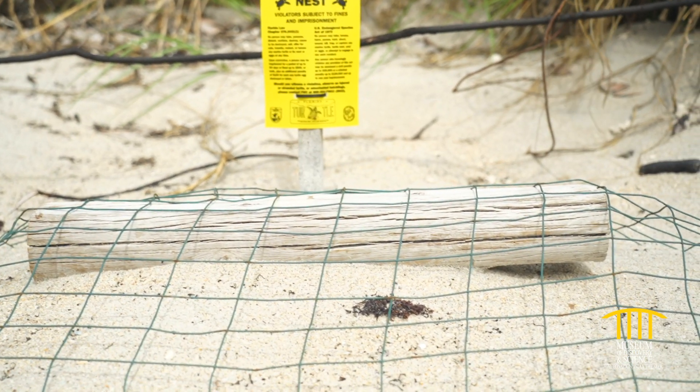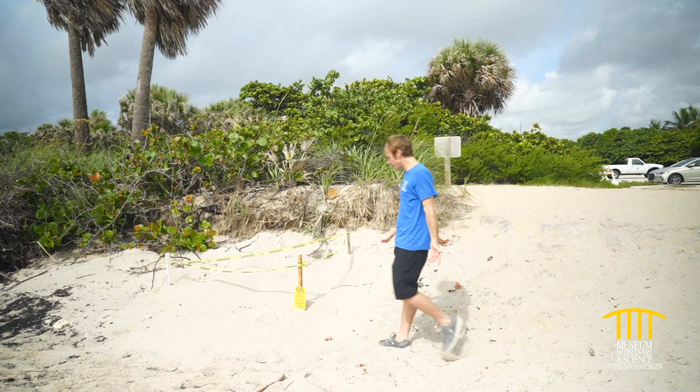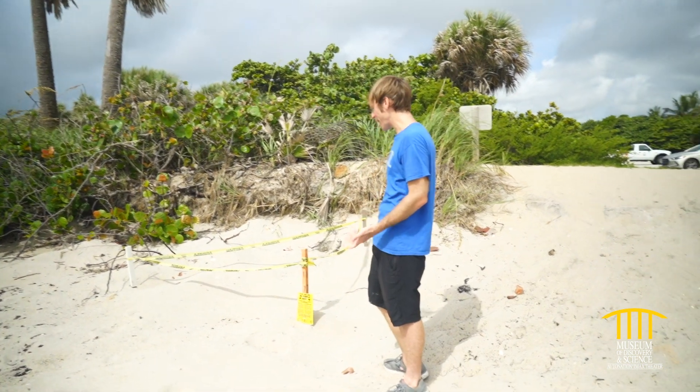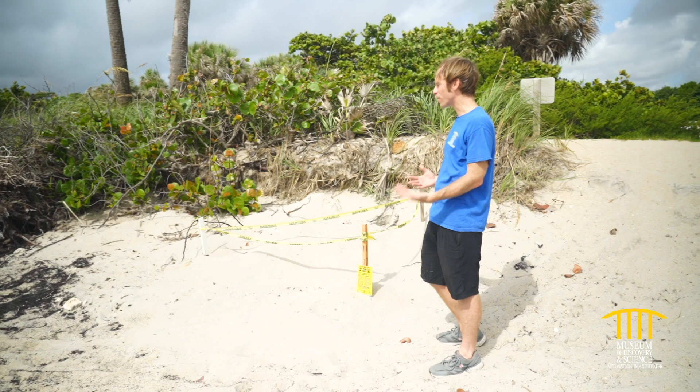If you see a nest, let it rest. And here's another one. I see these little markings with the tape around it everywhere. If only I had an expert around who could tell me what all this stuff means.